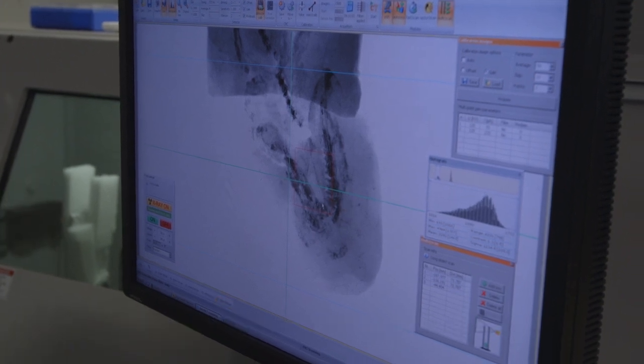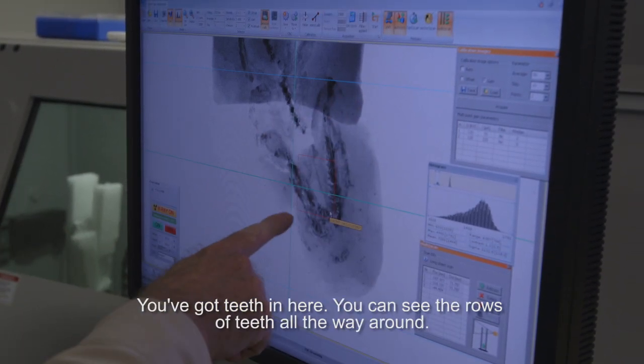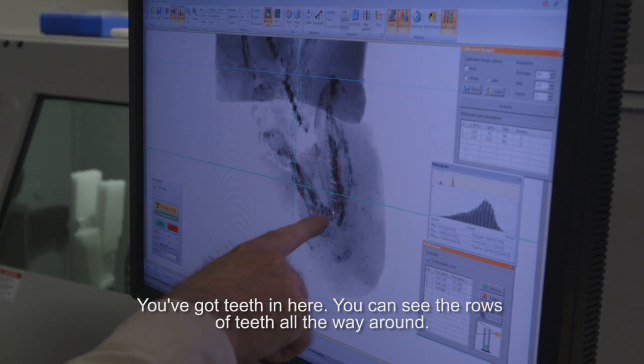We can see some of the teeth here. You've got the jaws here — the two jaws — and teeth in here. You can see the rows of teeth all the way around.